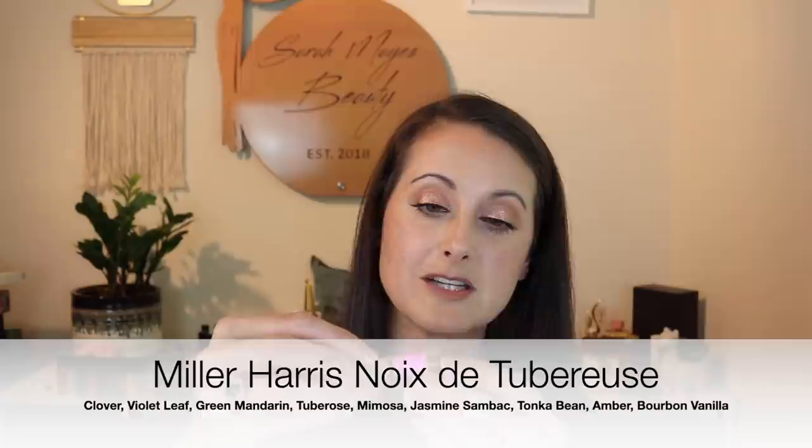Next we have Miller Harris Noir de Tubéreuse. Not only has this one really, really evaporated, it's oily — it's got an oiliness to it — but this one does not smell like it's off or has changed at all. It smells very, very intact. I don't regret getting rid of it. I like tuberose, but the only tuberose fragrance I feel like I need in my life is my Alexander McQueen McQueen Parfum. So yeah, I don't feel like I need any more tuberose fragrances.